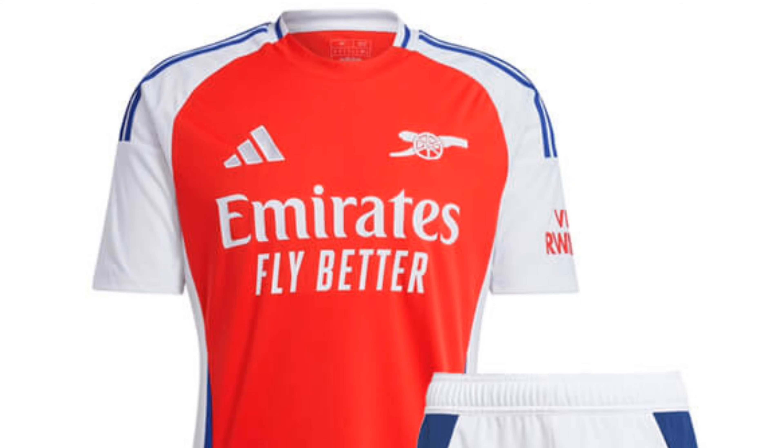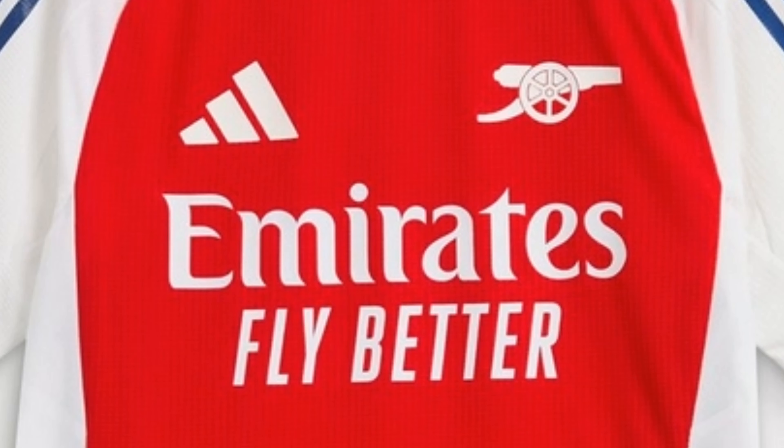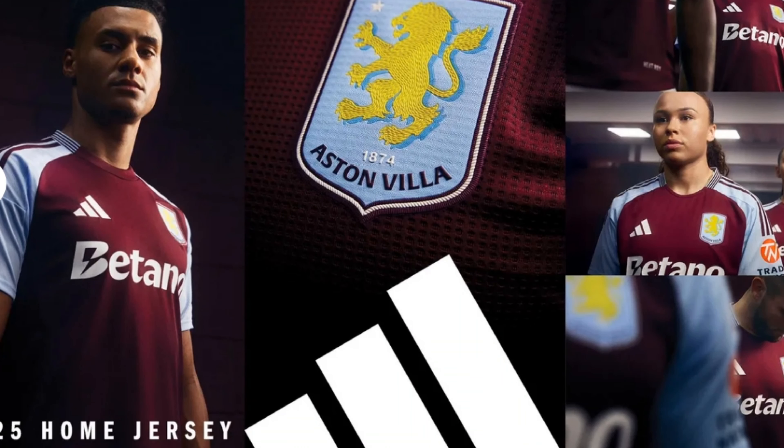Arsenal's kit is, to say the least, a little bit disappointing. The blue stripes look worse than last year's golden stripes, and the red and white looks a bit out of place. I don't really understand why they replaced the normal Arsenal logo with just the cannon, because in my opinion it looks worse and the color doesn't really blend properly. Coming off two campaigns where they finished second, I think they should have come out with a kit that's a lot cleaner, so I'm going to put this in disappointing.